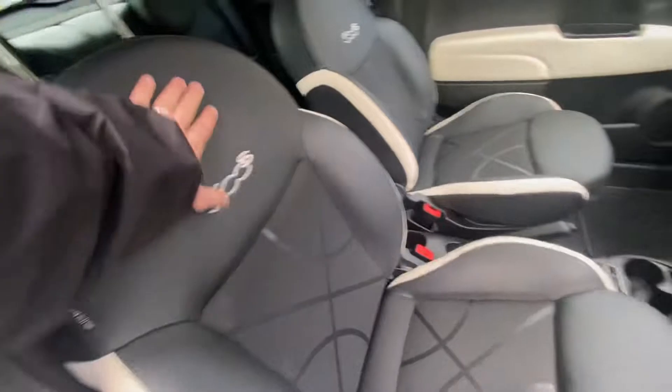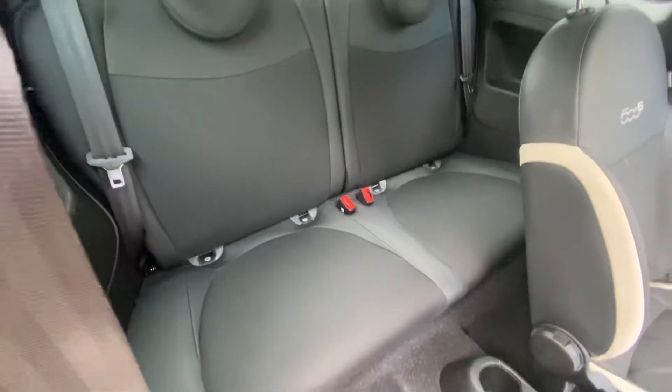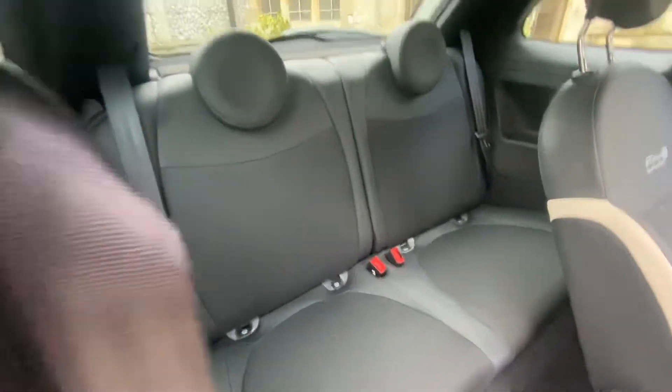We've got the gorgeous 500S seats — half leather, half cloth — so you've got leather tops and leather sides with perforated edges and that gorgeous cloth design inside. Going to the back, we've got ISOFIX points for the two rear passengers.